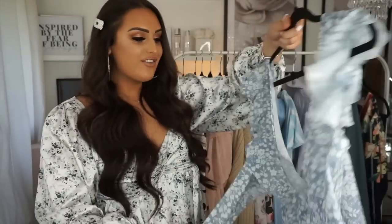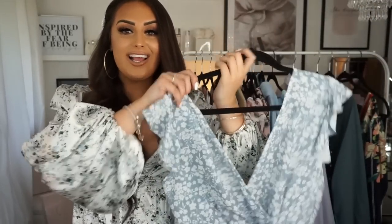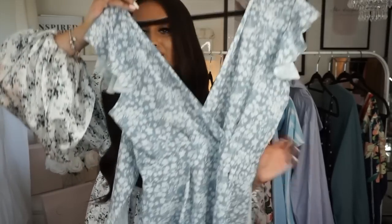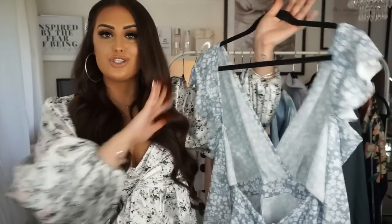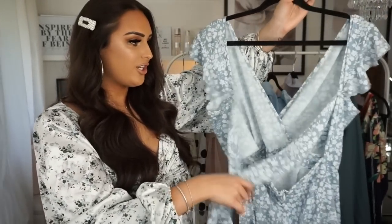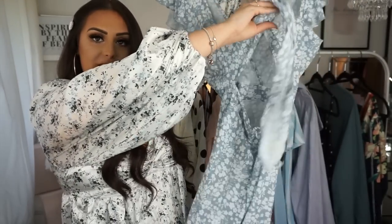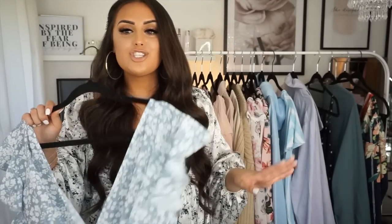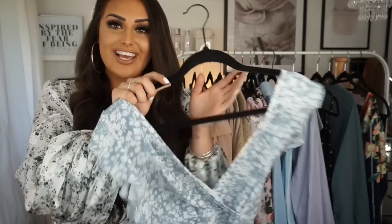Oh my god, I'm so obsessed with this — it's a really cute playsuit from Pretty Little Thing. It's white and blue all in one. I love the fit, I love the v-neck — I'll have to do the safety pin trick again. It ties in a bow at the back. Just such a cute playsuit, and if it gets a bit chilly in the evenings, throw the blazer over it — I might actually wear this tomorrow!